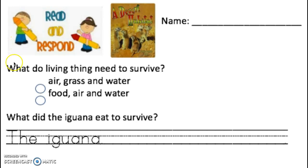Question number one says, what do living things need to survive? And there are two answer choices. The first one says air, grass, and water. If you think animals need air, grass, and water, you're going to color in the first circle. If you think animals need food, air, and water, you're going to color in the second circle.